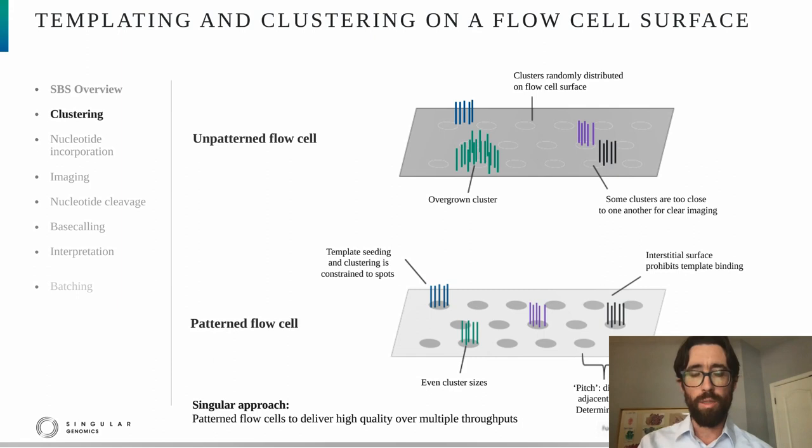Owing to these limitations, the field has generally shifted to patterned flow cells. Here, the templating and seeding is constrained to defined spots across the flow cell surface, which enables even cluster sizes. Further, by controlling the distance between spots, one can precisely tune the throughput of the flow cell. Owing to those advantages, we use patterned flow cells in the G4.